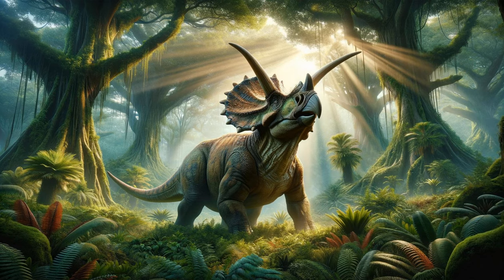Its large skull, one of the biggest of any land animal, was a formidable tool for both defense and display.